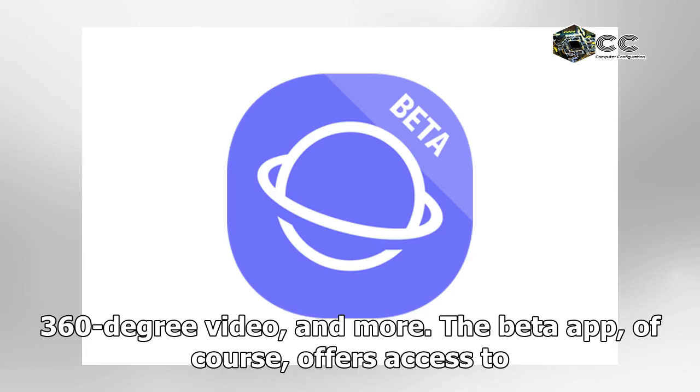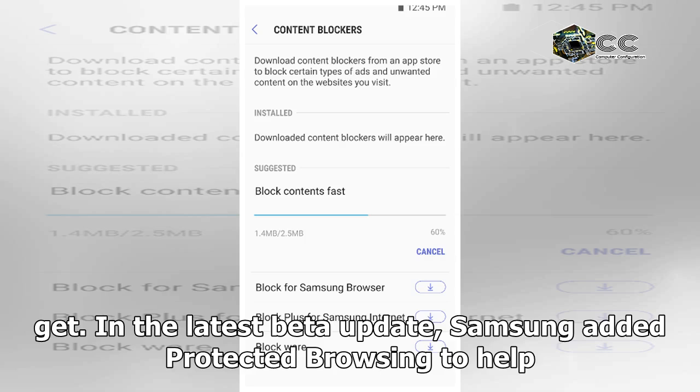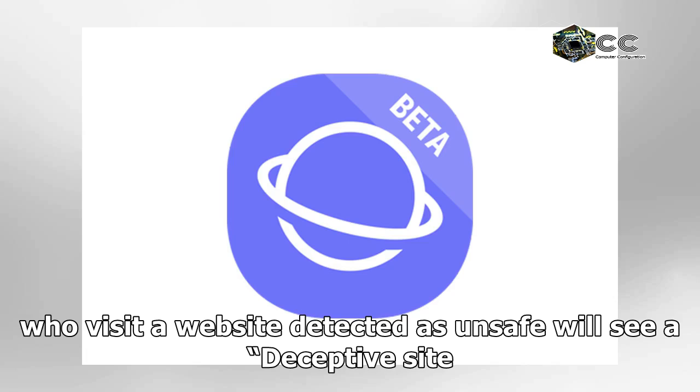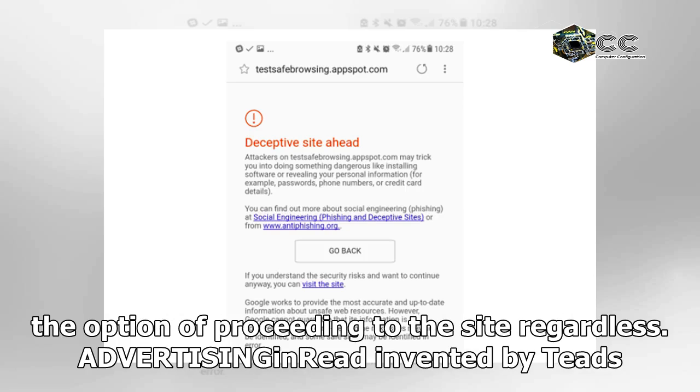The beta app, of course, offers access to features that everyone else will have to wait a bit longer to get. In the latest beta update, Samsung added Protected Browsing to help keep users from accidentally falling victim to harmful websites and scammers. Users who visit a website detected as unsafe will see a deceptive site ahead warning, which explains the issue — potential phishing, for example — and gives the option of proceeding to the site regardless.